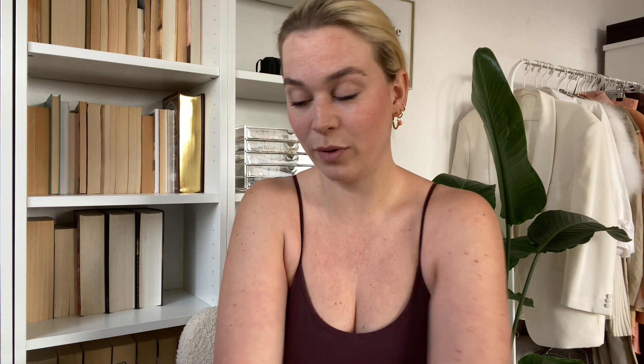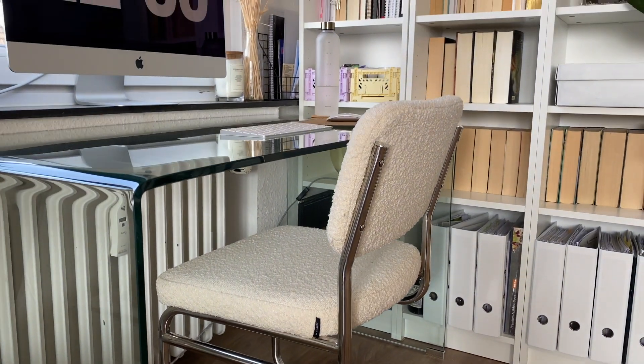Last but not least, I wanted to show you my new desk chair, which I'm in love with because it's just so pretty. It's a Freischwinger — in English you also use the German word. I don't know if it's really correct, but I've read that a lot.